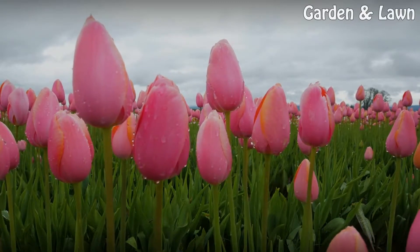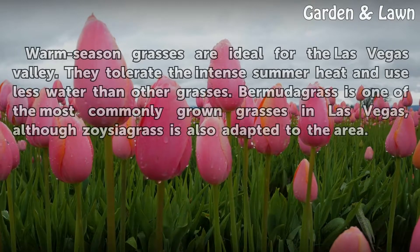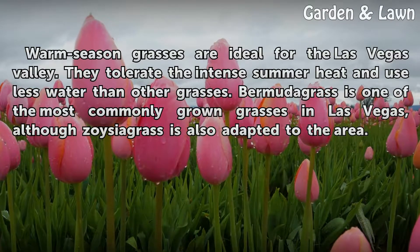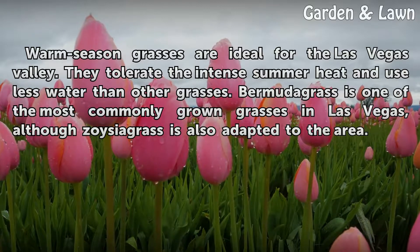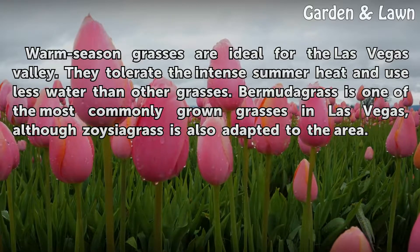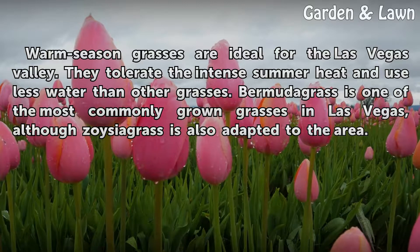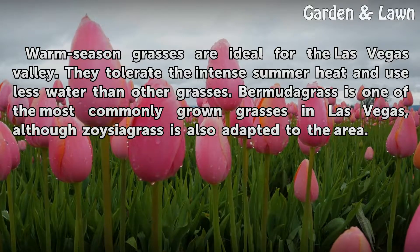Varieties. Warm season grasses are ideal for the Las Vegas Valley. They tolerate the intense summer heat and use less water than other grasses. Bermuda grass is one of the most commonly grown grasses in Las Vegas, although Zoysia grass is also adapted to the area.